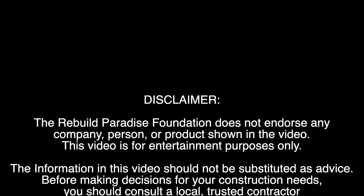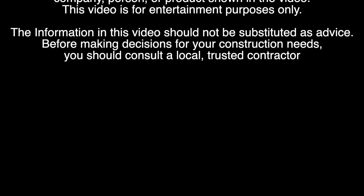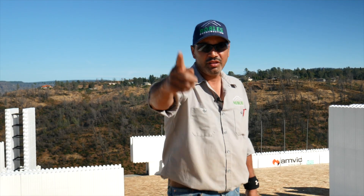Welcome to The Tech Book, brought to you in part by the Rebuild Paradise Foundation. Here we explore innovations in housing technology that you may want to consider when building your home. Hi, I'm Alberto with Robles Construction, and you're watching The Tech Book.